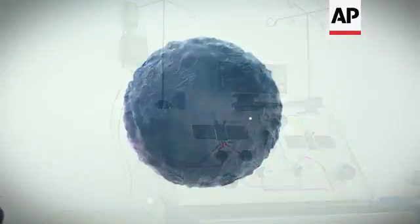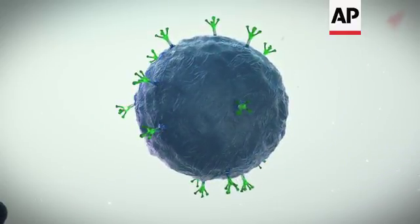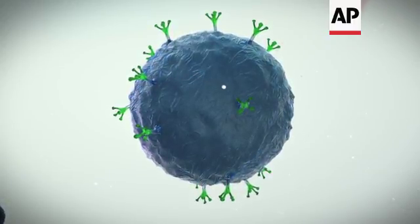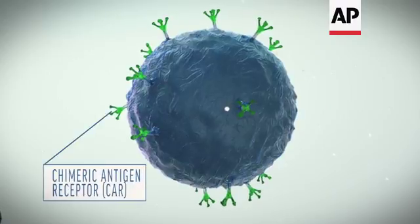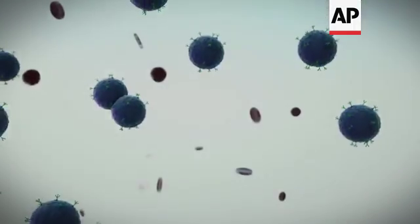Scientists mix the collected T-cells with a virus that has been disabled so it won't cause illness. Instead, that virus carries genetic instructions for the T-cells to grow an artificial receptor, called a chimeric antigen receptor, or CAR, that will track its cancer target and rev up for an attack.